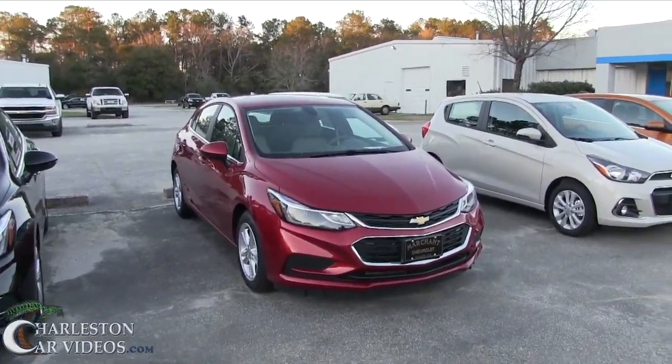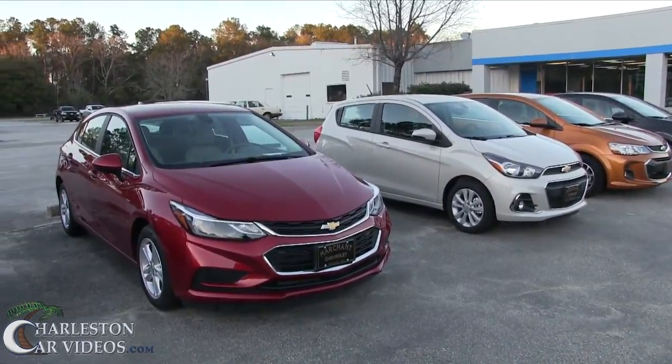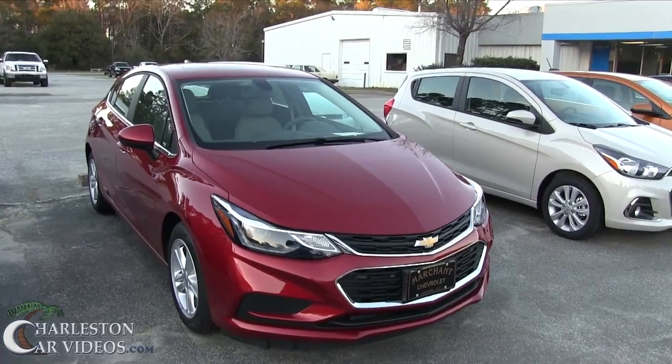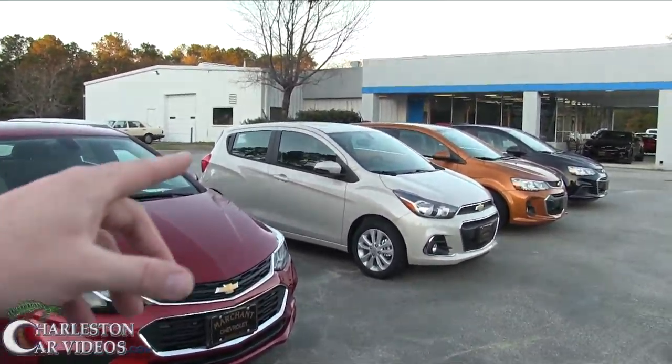Good looking, I'm telling you — good looking folks. Chevy is doing a great job on just the new body styles, and I'm really liking them. The Sonic is right over there, and as you can see it's a little four-door hatchback, but they also have the Sonic in a four-door sedan, which is cool.